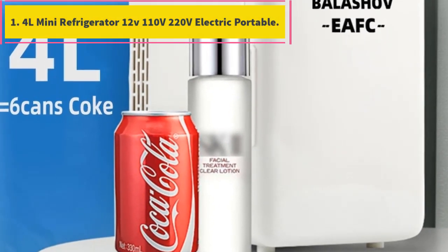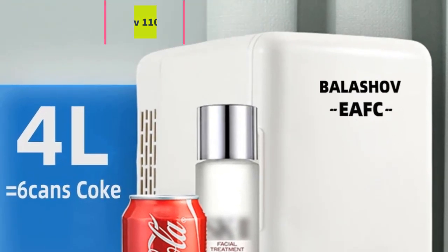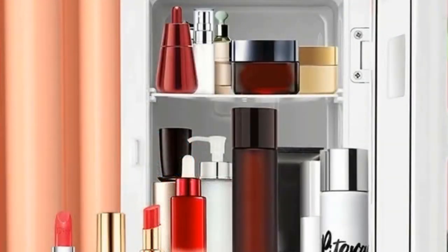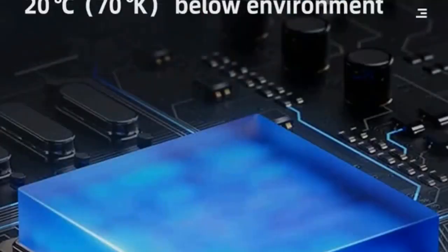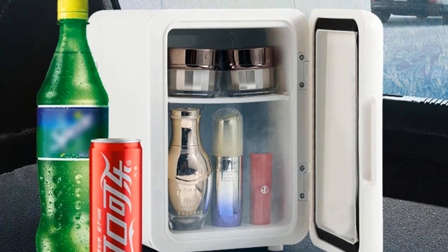4 liters mini refrigerator, 12V, 110 volts, 220 volts, electric portable. Special care for your cosmetics. With a desktop refrigerator, you can offer your skin care products a closed environment with appropriate temperature — no humidity, no UV radiation, no frost, no dust and no bacteria. Ultra large space.